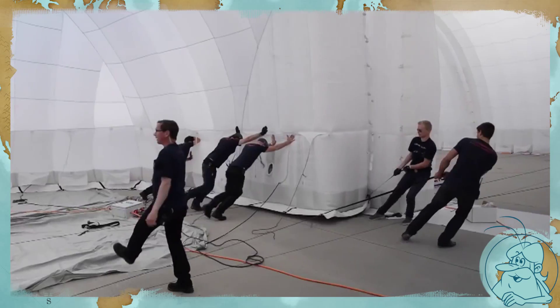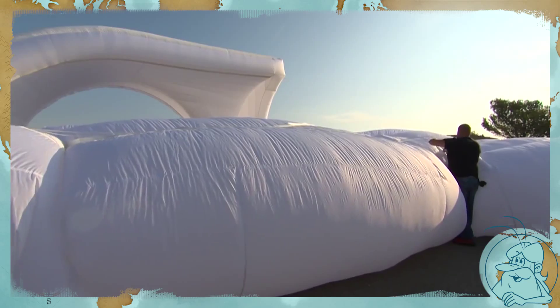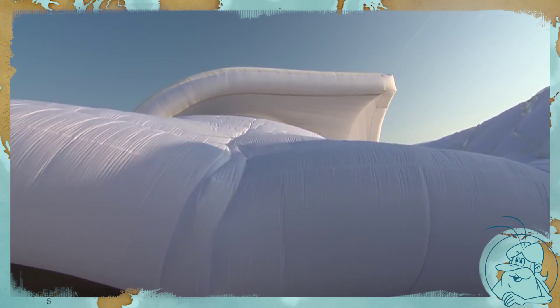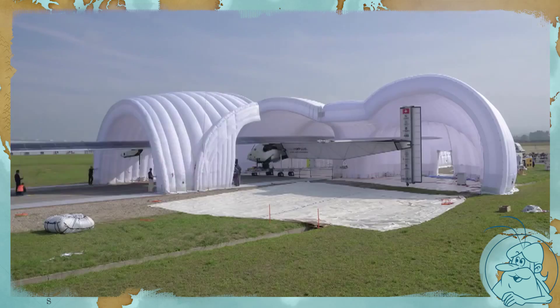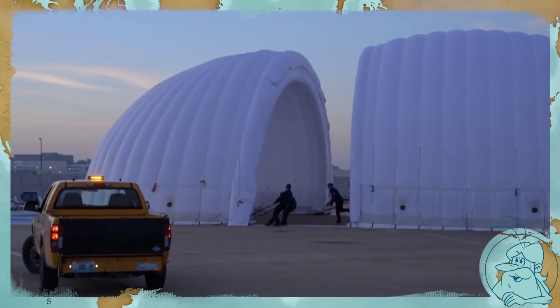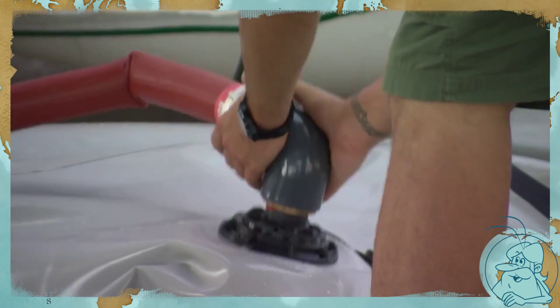A huge tent that is almost 300 feet long and weighs 3 tons. It is made up of 12 connectable elements and protects our very fragile plane. It's erected and dismantled at every stage, and inflated by enormous fans.